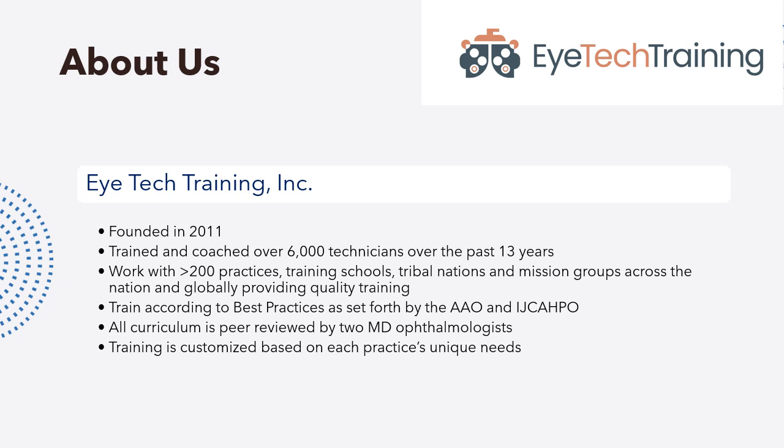In this amount of time, we have trained and coached over 6,000 technicians. We've worked with over 160 practices, training schools, tribal nations, and mission groups across the nation and around the world, providing quality training based on best practices as set forth by the AAO and JCAHPO. All of our curriculum is peer-reviewed by two ophthalmologists, and our training is customized based on each practice's unique needs.